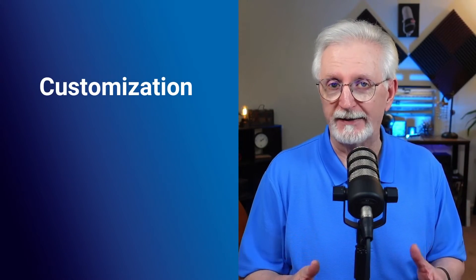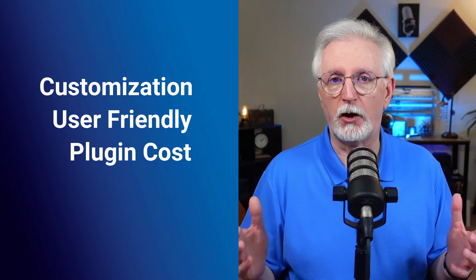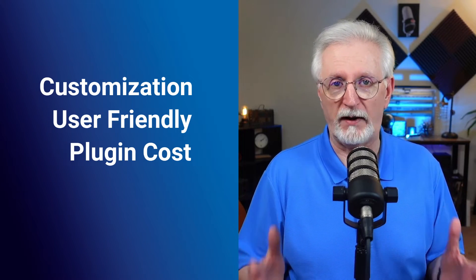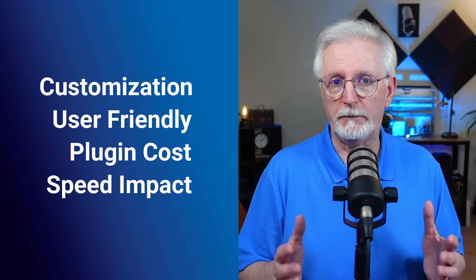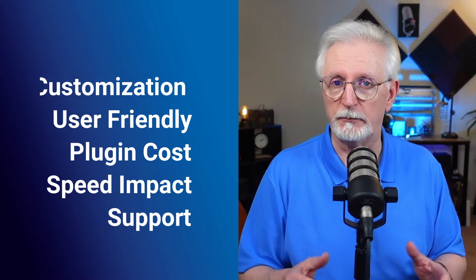Before you pick a plugin, you'll want to think about your website's needs. Consider how much you can customize your products, your categories, and your layout. You'll want to choose one that's easy to use, and you'll want to think about the cost of the plugin versus the potential revenue increase. Plus, you'll want to pick one that doesn't impact your site's speed too much and has great customer support. These are the basic ones to consider before you choose an e-commerce plugin. So let's get started.